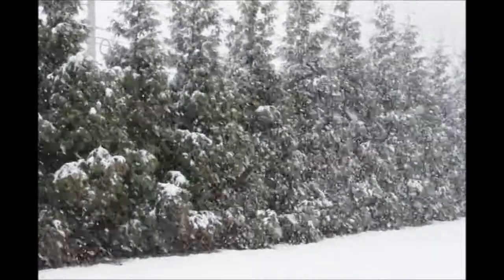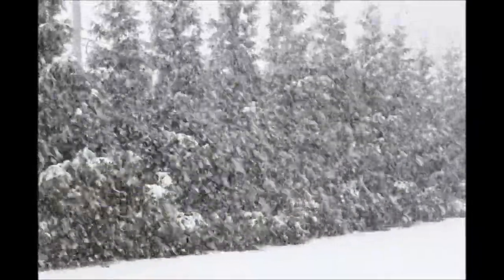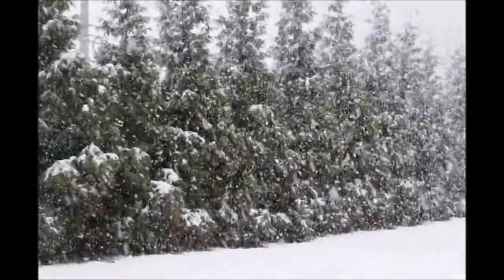This is a real hardy selection in snow areas and areas where there's wind and snow. It's not going to blow over like the Leland Cypress.